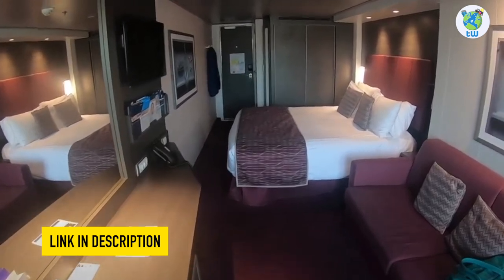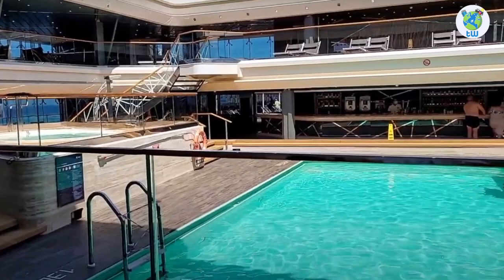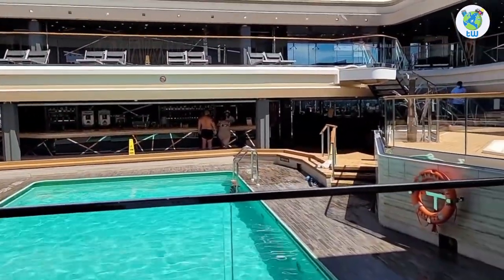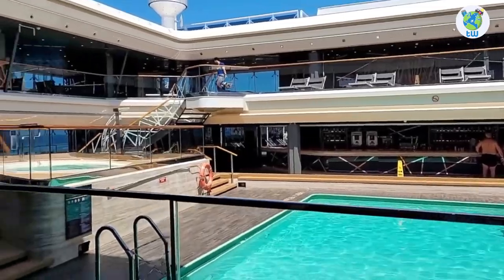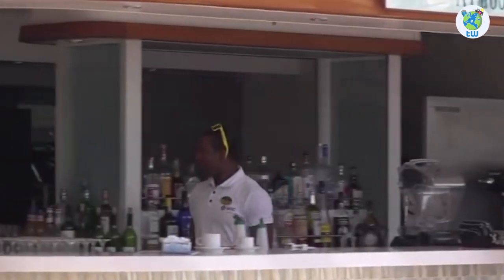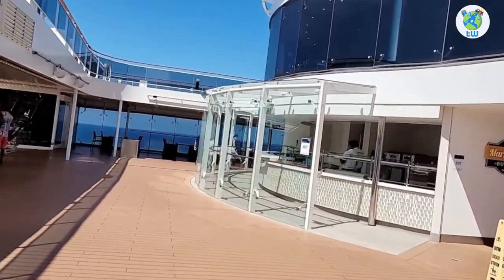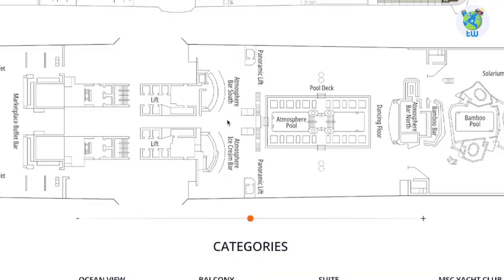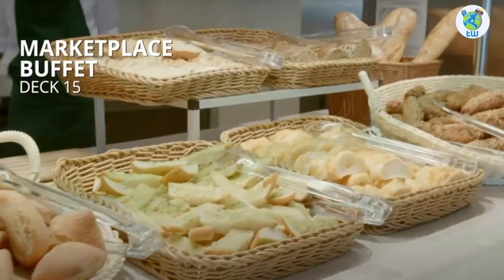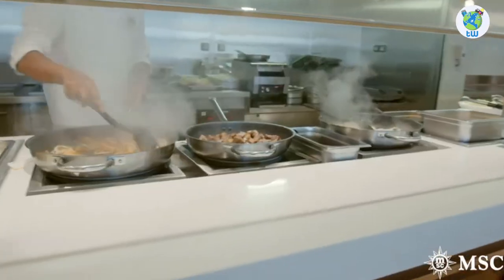Decks 8 to 14 are staterooms, while Deck 15 forward are some Yacht Club suites. Next is the Solarium, a multi-story venue with a pool, a bar and plenty of loungers. Next is the main pool with Atmospheric Bar North, while pizzas and Quick Bites are offered at Atmospheric Bar South. There's an ice cream bar as well. Aft houses a Marketplace Buffet, which offers international varieties for breakfast, lunch and dinner, and it's included in your fare.